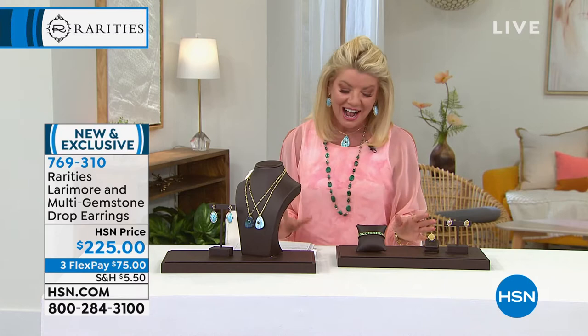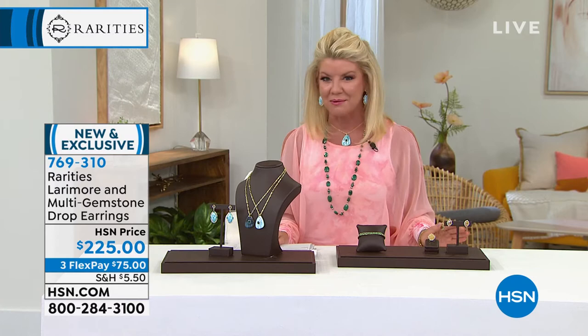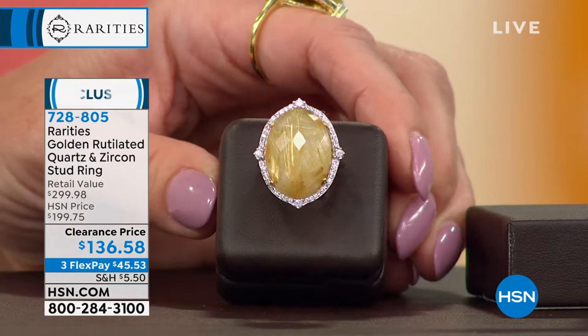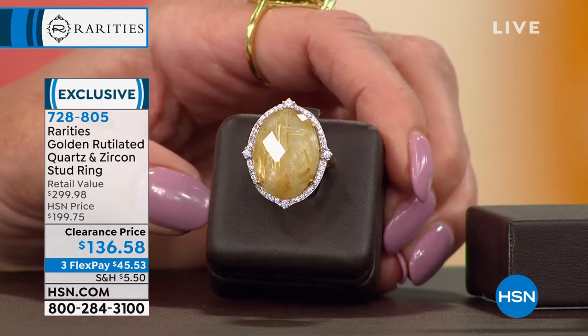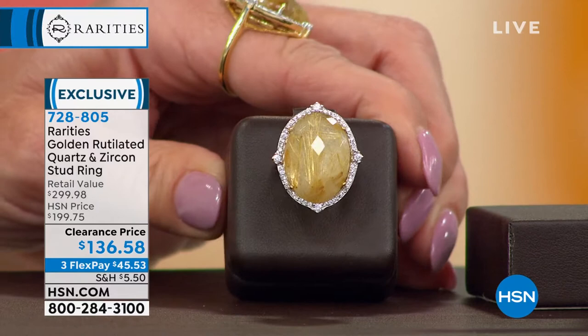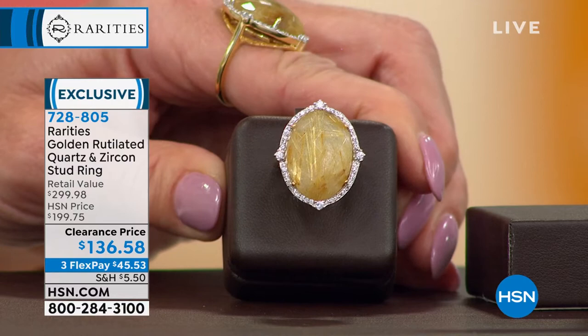Here you're looking at one of the most sought-after rutilated quartzes — that beautiful golden blonde color. You can see all the rutilations on the inside; the more clearly you see them, the more valuable the stone. First time at the special sale price. Originally $199, now $136.58 on sale. Matching earrings are also at a special sale price and coming up in just a few moments.